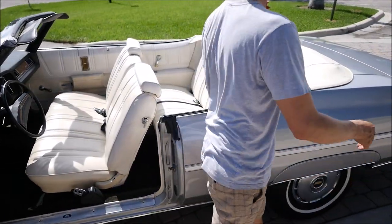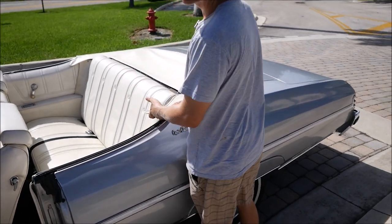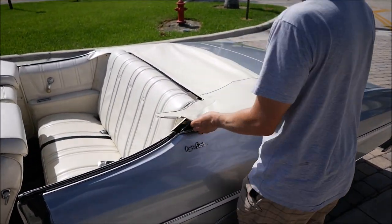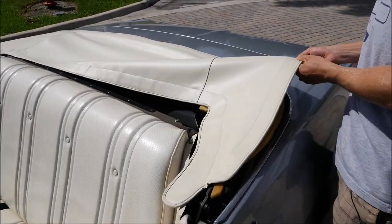I'll put the top up now. This is a brand new cover for the boot — for the convertible top — it was just purchased.